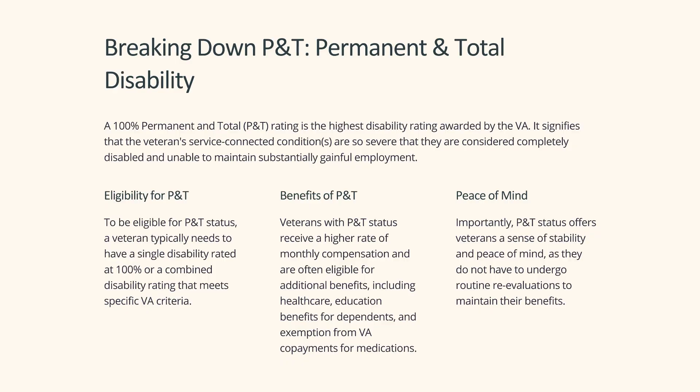A 100% permanent and total (P&T) rating is the highest disability rating awarded by the VA. It signifies that the veteran's service-connected conditions are so severe that they are considered completely disabled and unable to maintain substantially gainful employment.